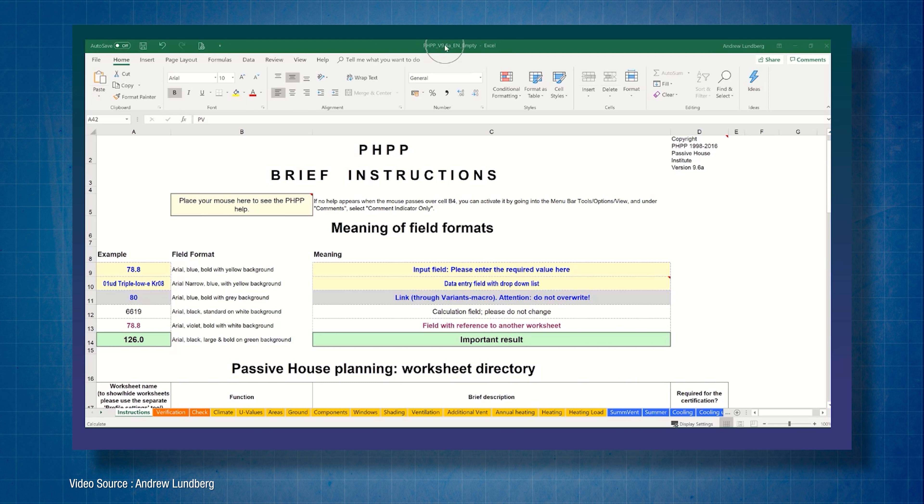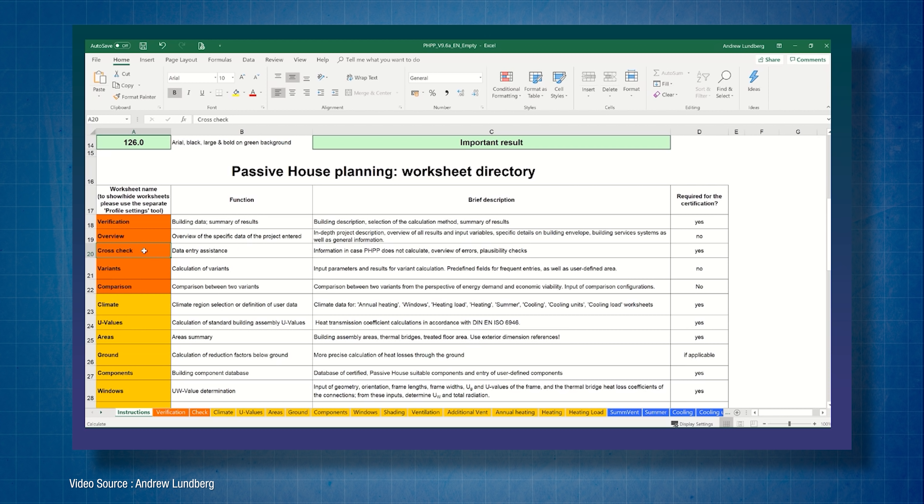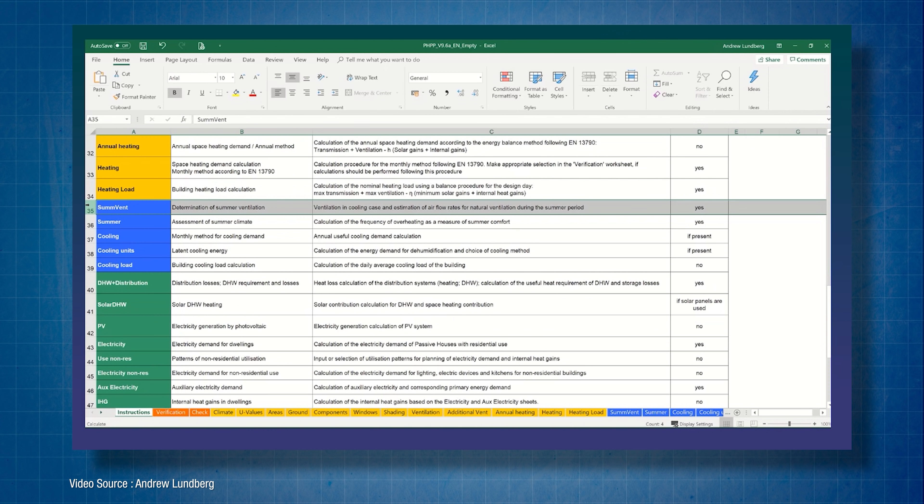The EnerPHit certification process is exactly the same as Passive House certification. To meet the requirements the project must be designed using something called the Passive House Planning Package or PHPP, which is a software-based calculation tool used by architects and planners to assess a building's heating, cooling and primary energy demands and recommend appropriate levels of remedial works. And the finished project has to be certified by an accredited Passive House certifier. The cost of an EnerPHit retrofit will obviously vary greatly from building to building and from country to country, so if you're thinking of embarking upon a project then you should seek the advice of your local Passive House organisation.